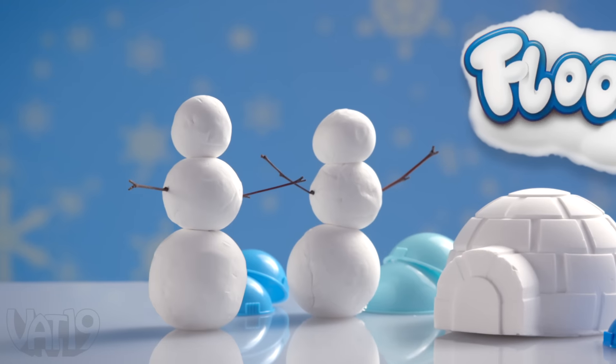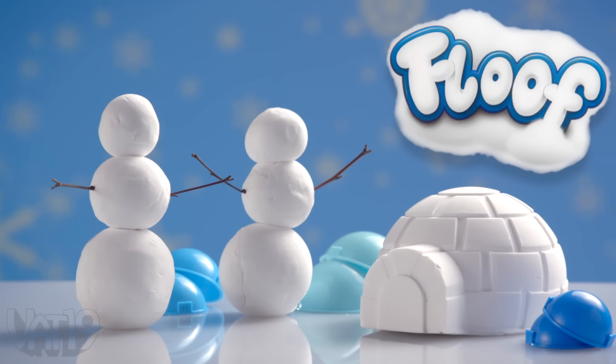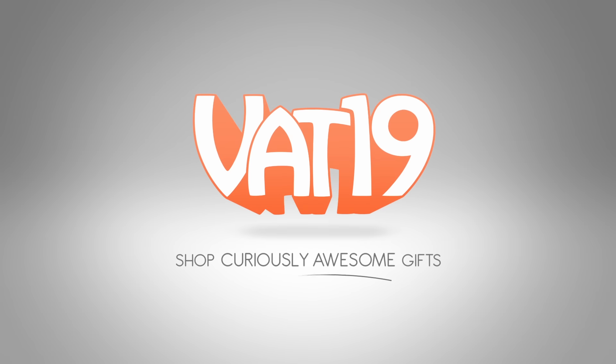Buy the Floof snowball maker kit and get creating and throwing. Shop for it and many more gifts at Vat19.com.